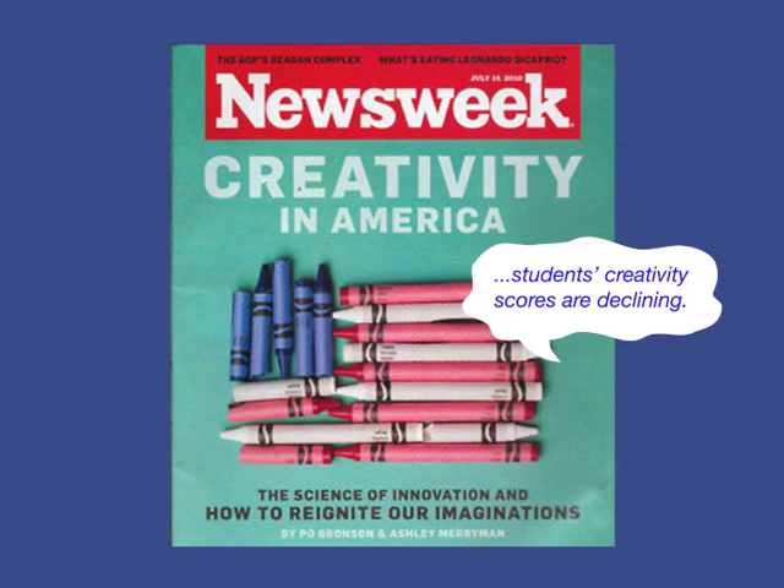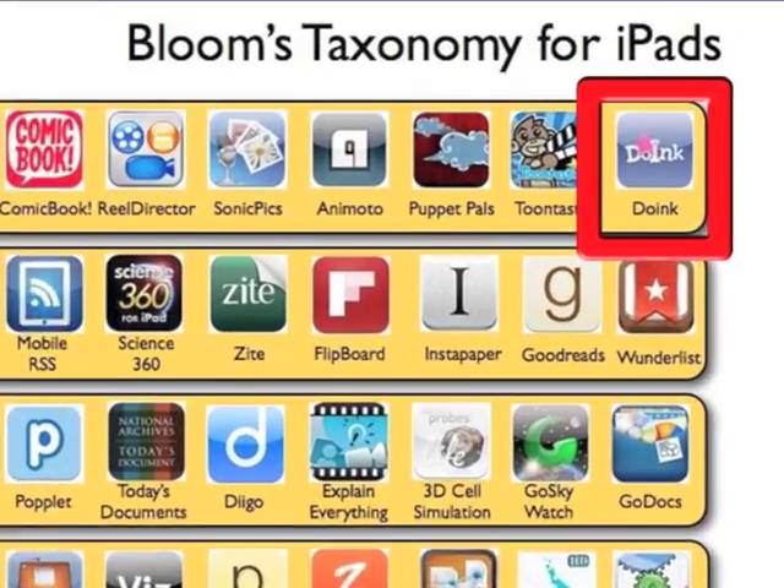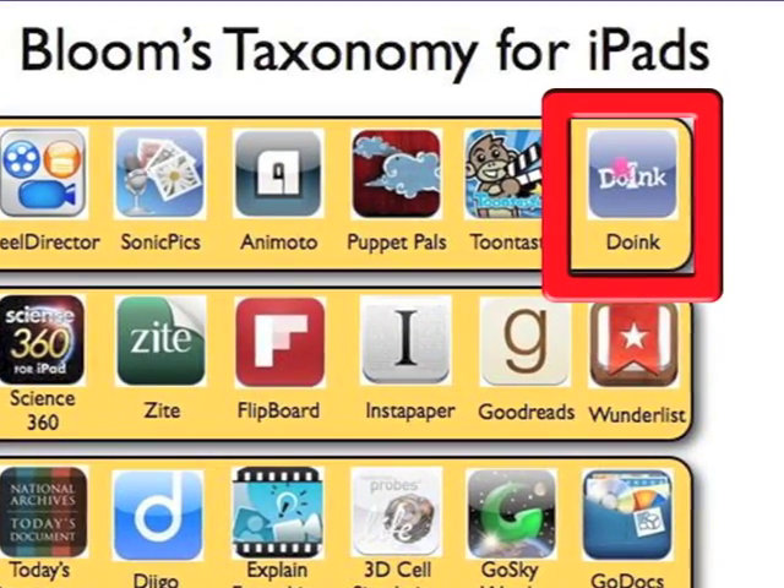For the first time in America's history, students' creativity scores are declining. Thankfully, powerful platforms like the iPad have paved the way for a new generation of creative learning tools such as Doink.